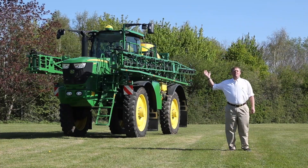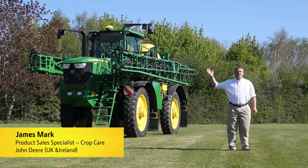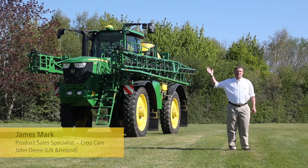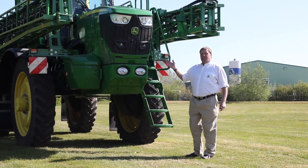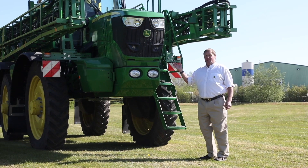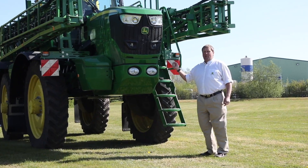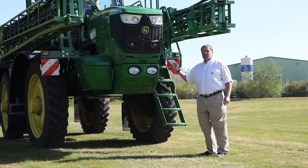This is the R4150i self-propelled sprayer, the larger of our two self-propelled sprayers for the UK and Irish markets. We have the R4140i with 4,000 litres and the R4150i with a 5,000 litre solution tank, both available with booms from 24 to 36 metres wide. Both machines feature a John Deere 6.8 litre Powertech PVS engine with a maximum output of 255 horsepower — plenty of power to keep you moving in difficult conditions.